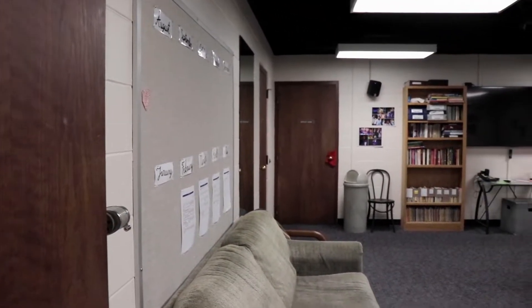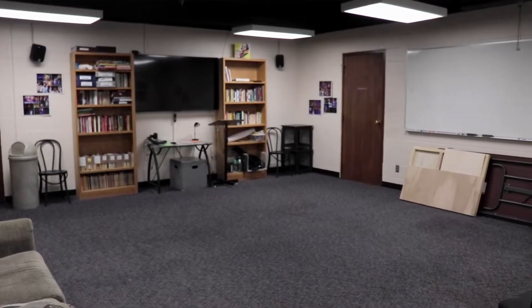This is our green room where we meet and get ready before shows. It also serves as a classroom space during the day.